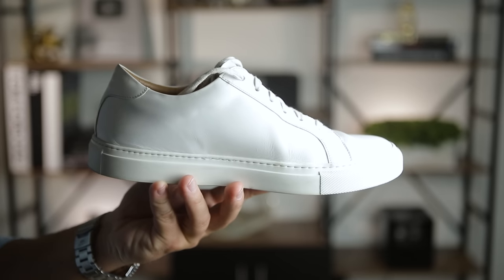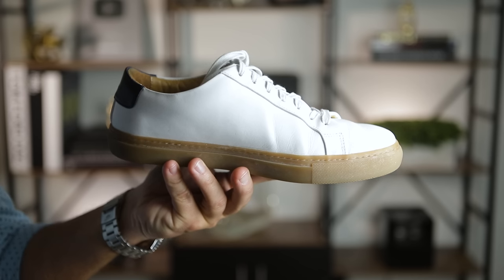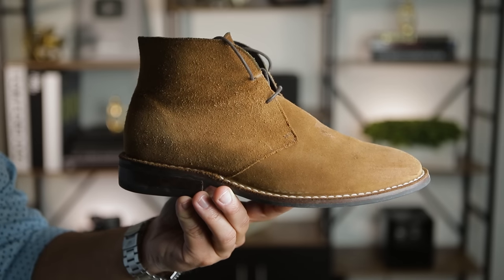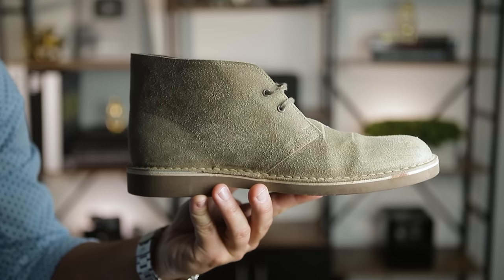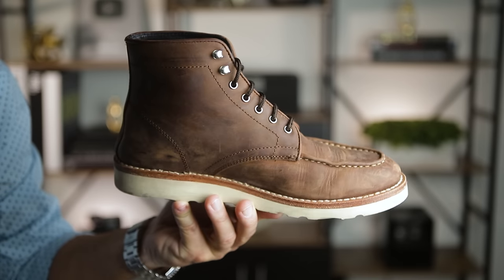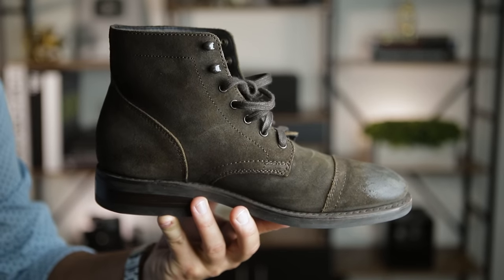Now let's talk about shoes and boots. White sneakers and brown boots are going to be the most versatile options. You can go with an all-white sneaker or something with a gum sole that won't show as many scuff marks around the edge of the sole. Suede chukka boots are another extremely versatile option because they can go with practically everything. If you like a more rugged boot, darker shades of brown or even olive green look great with denim.